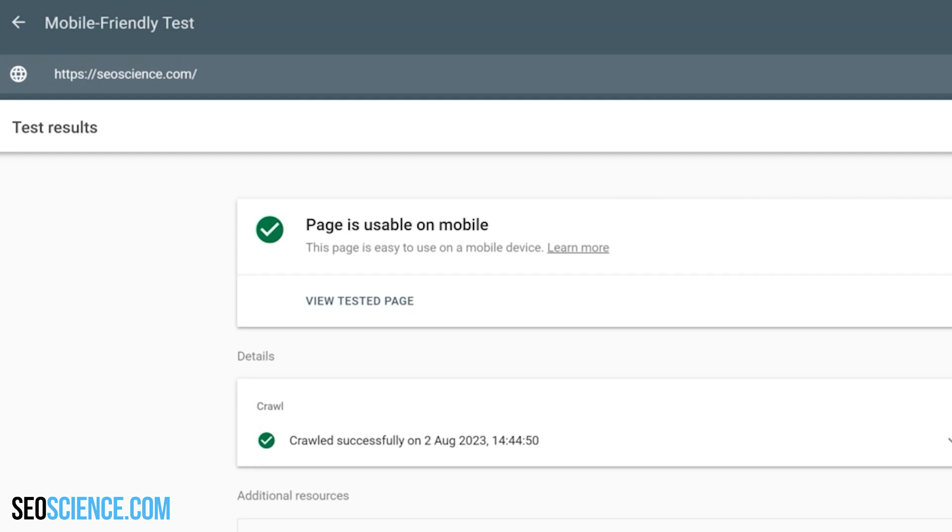If you see all green, then you're set, and if not, then that's something that you want to fix ASAP.